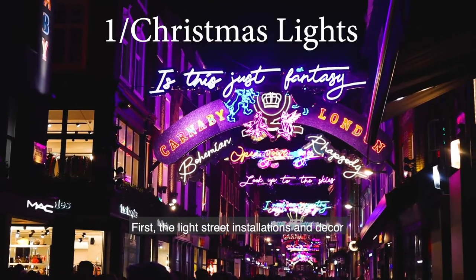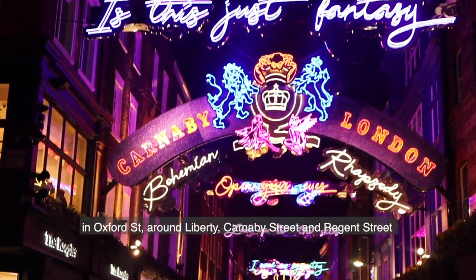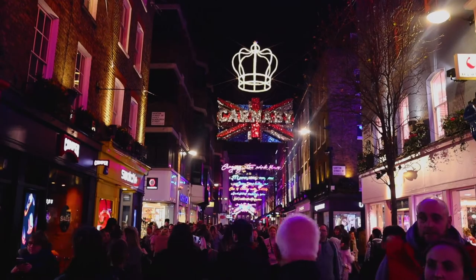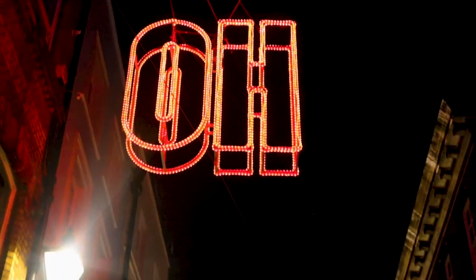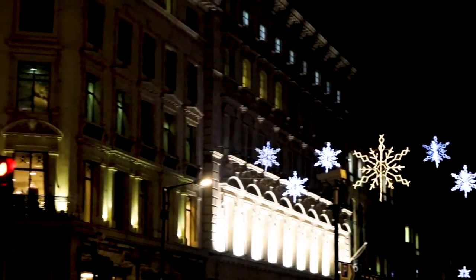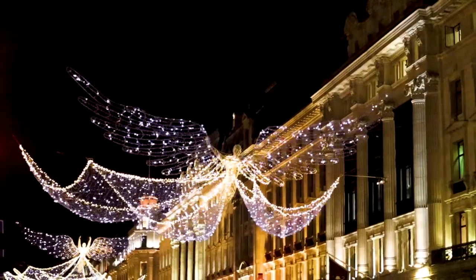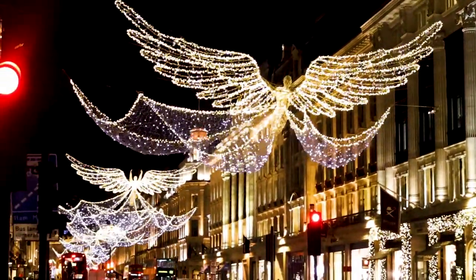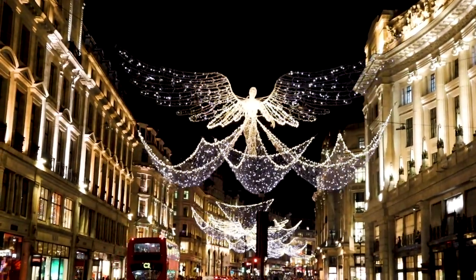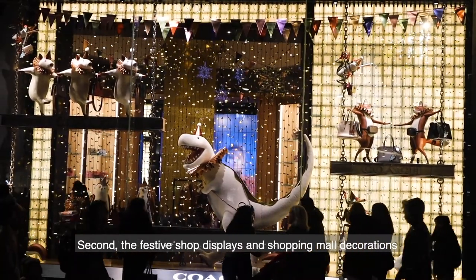First are the light street installations and decor in Oxford Street, around Liberty, Carnaby Street and Regent Street. Second are the festive shop displays and shopping mall decorations.